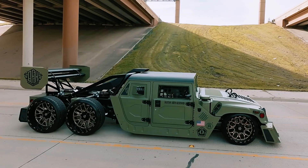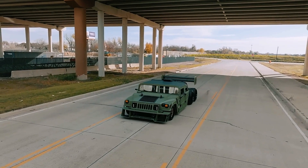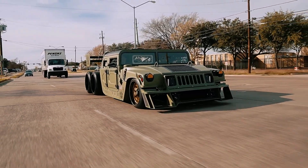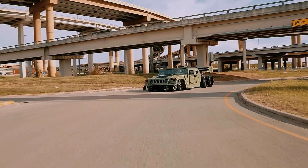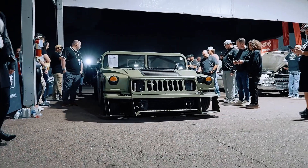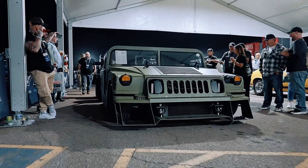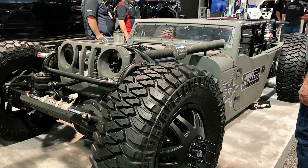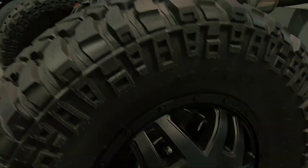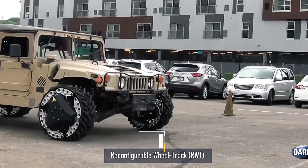The front wheels are intentionally smaller than the rear ones, enhancing its fierce appearance. Equipped with disc brakes, it's capable of stopping safely even at high speeds. With its distinctive triaxle configuration and lowered stance, this revamped Humvee has become an Instagram sensation, drawing attention for its cool and edgy transformation.